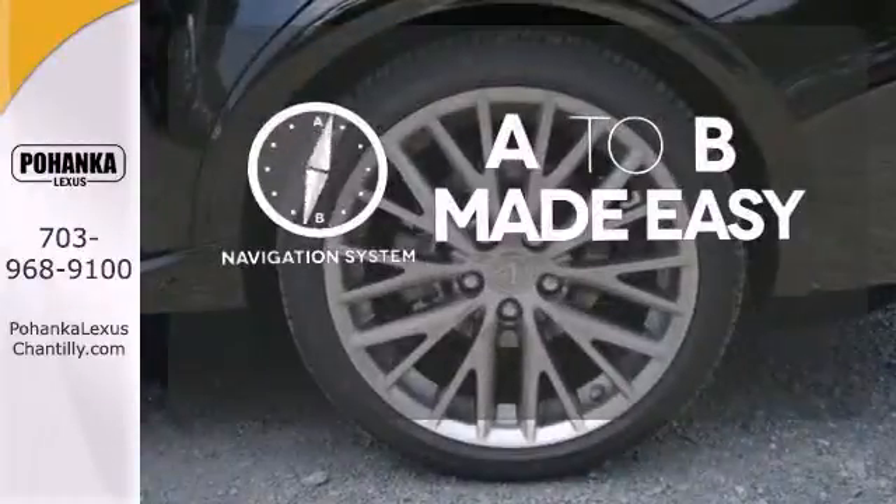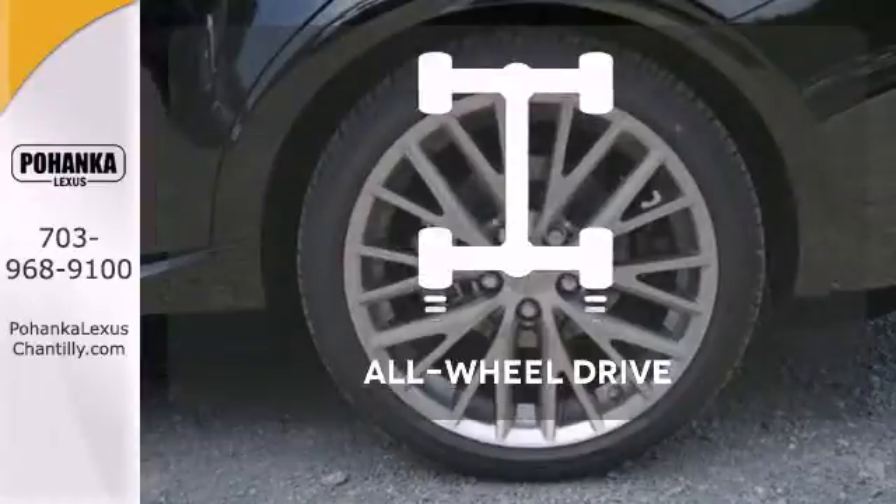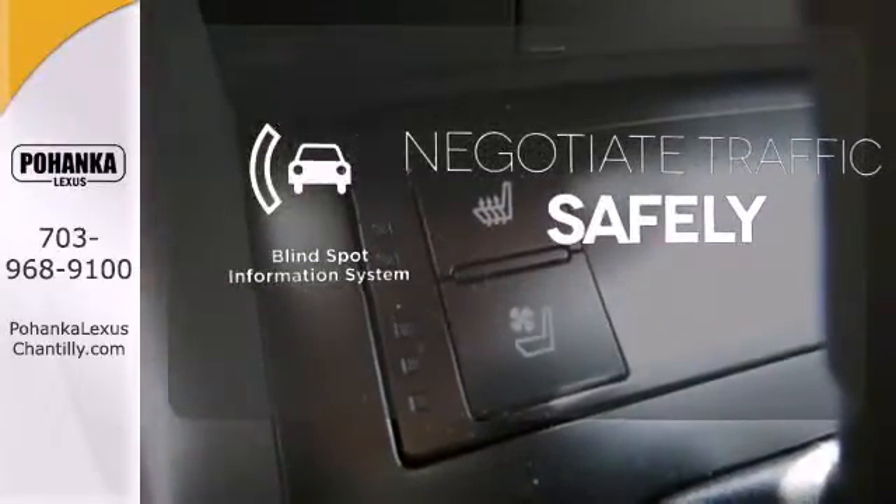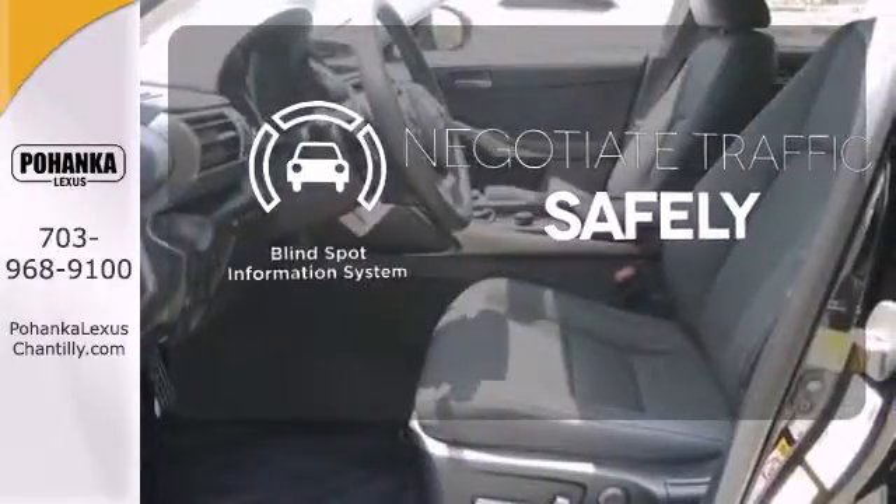Never feel lost again with the navigation system. Control the road with all-wheel drive. Safety comes by being aware of your surroundings, and for that, the blind spot indicator can't be beat.